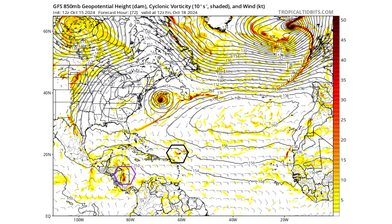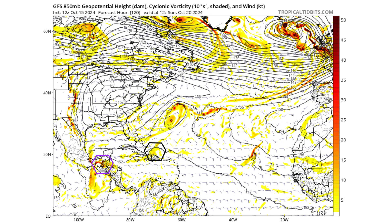Three days from now, on Friday, October 18th, is our best chance for either system to develop, as they'll be just before making land interactions with the Caribbean islands or Central America. By Day 5, on Sunday, October 20th, both are land-interacting — 94L with Hispaniola, and Disturbance 2 with the Yucatan Peninsula, Belize, and Guatemala over Central America.